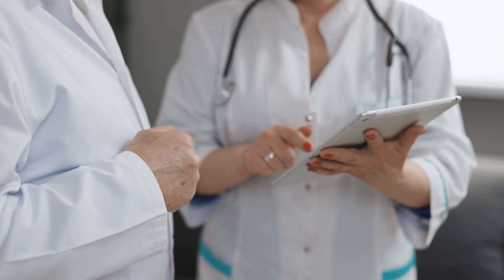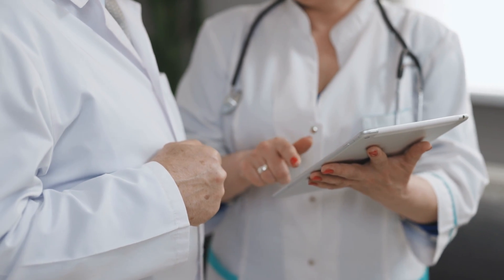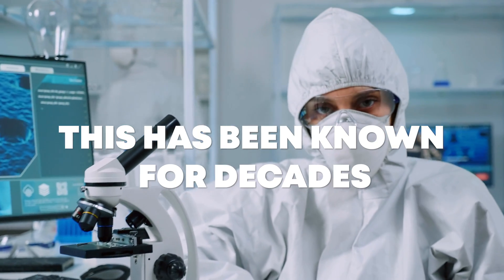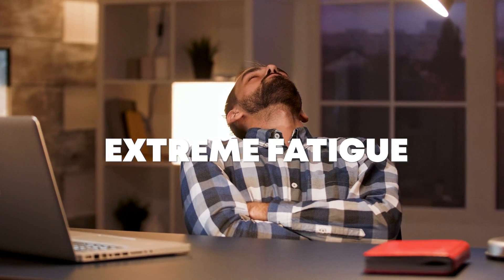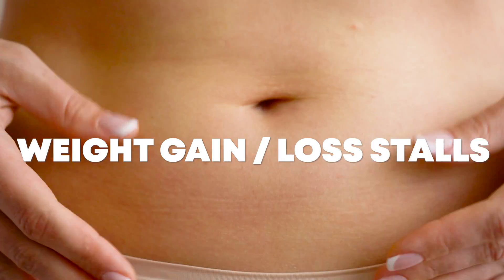Unfortunately, most doctors are only trained to measure TSH and perhaps free T4. They're simply not trained in medical school to look beyond those markers — and it's not like this is new knowledge; reverse T3, free T3, all this stuff has been known for decades. If you are experiencing extreme fatigue, hair loss, weight gain, or stubborn weight loss stalls, those are the most common symptoms of thyroid dysfunction.